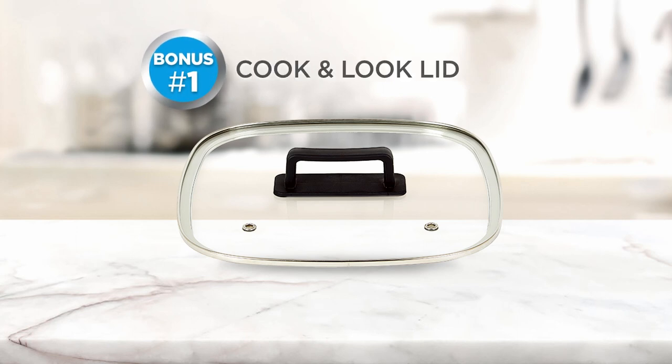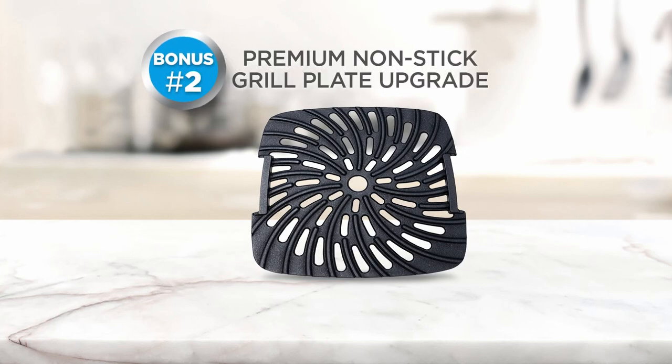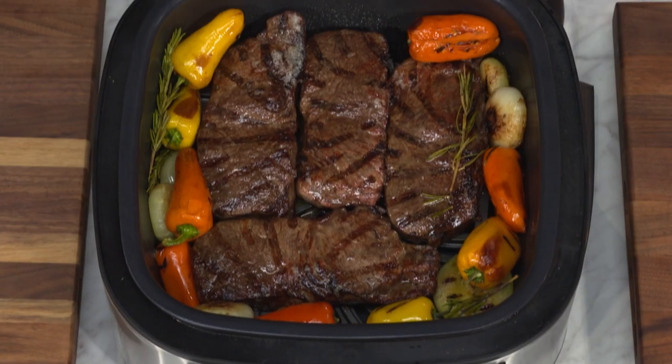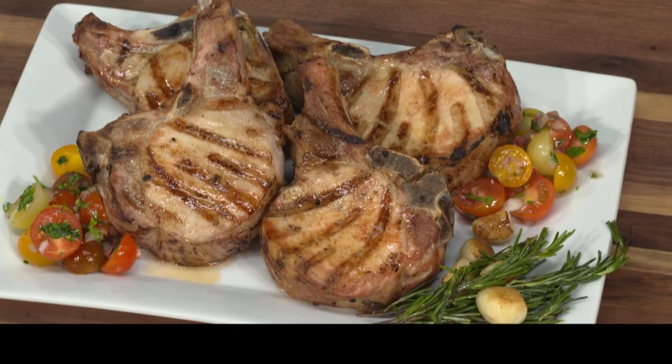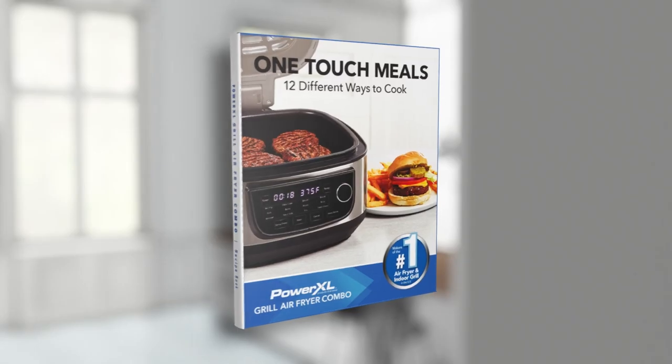Bonus number one: the tempered glass cook-and-look lid. Bonus number two: we'll upgrade you to our premium non-stick family-size grill plate, perfect for bold, dramatic grill marks on steaks and chops. And bonus number three: Eric's one-touch recipe book, filled with delicious recipes for all 12 different cook modes.